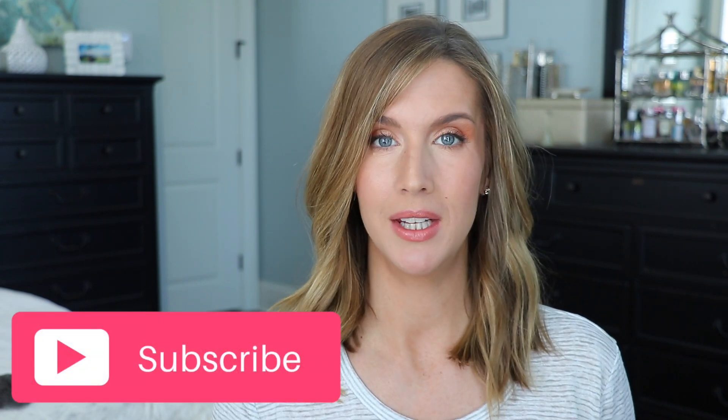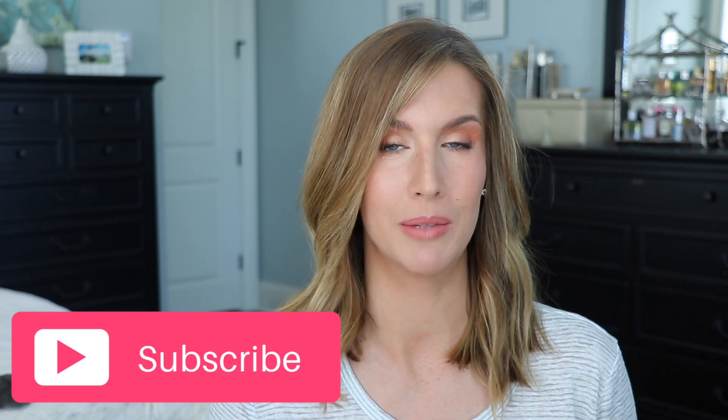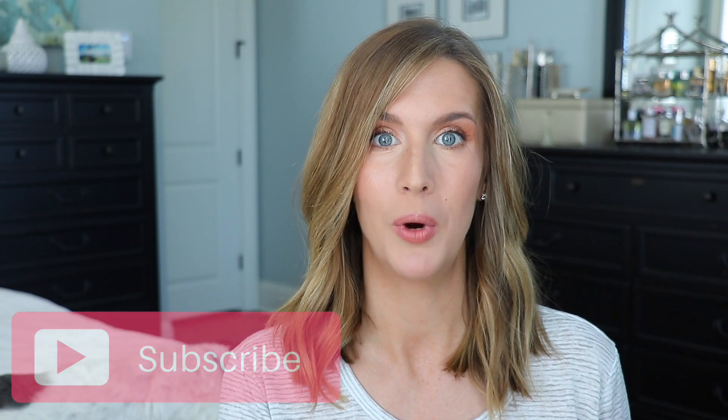First of all, I am extremely sorry that it's taken me so long to get the second one of these up. The first one was my top five skin-like foundations, which you guys really enjoyed, so thank you for that. The feedback has been great and I know a lot of you have been wondering where the next video was. I just had a lot of other videos that I've been doing in between.